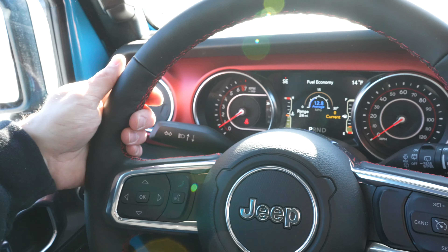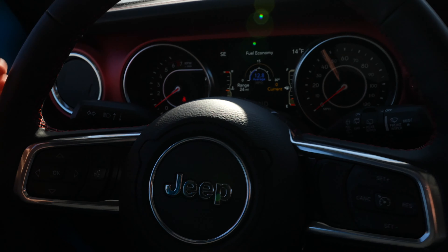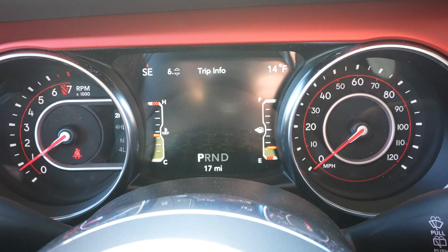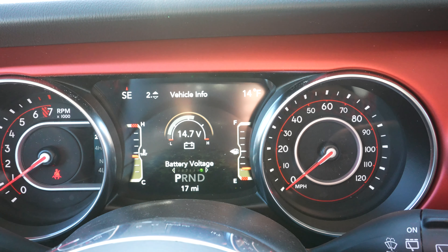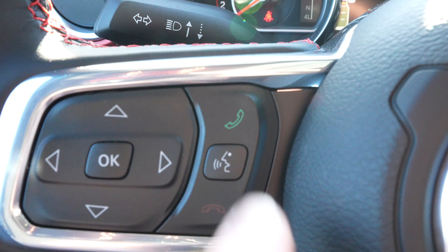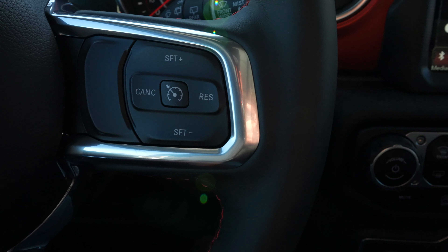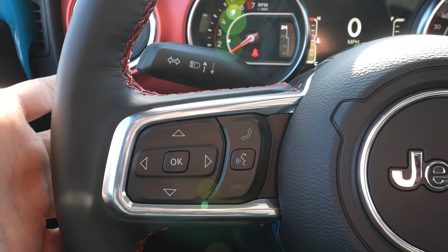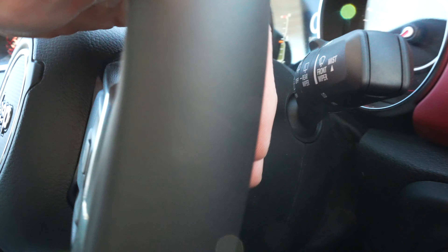Coming back to the steering wheel, it is leather-wrapped with mild bolsters at 10 and 2. This steering wheel is heated. This control pad right here actually controls the center LCD display — tons of cool features you can monitor from the display itself. To the right of that, we have your hands-free call buttons. Over on this side, we have all of your cruise control buttons. Just like on almost every single FCA vehicle, you have a seek or scan rocker on the back of the left side of the steering wheel and a volume rocker on the back of the right side.